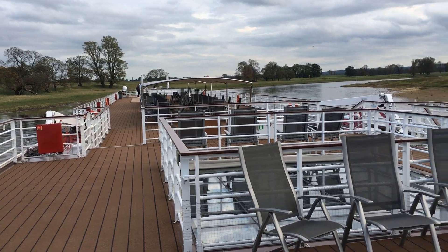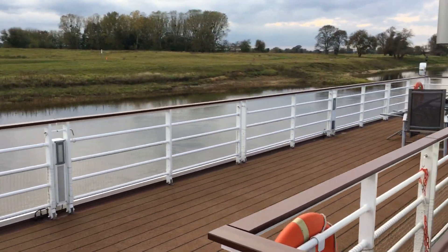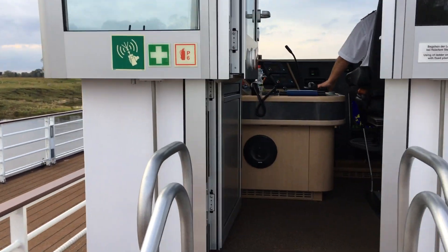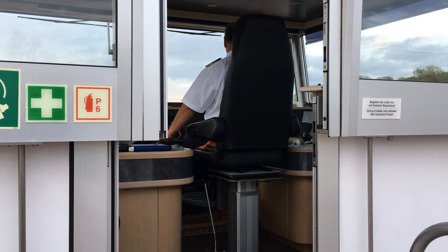So he's making the turn in the ship, which is really a barge that has about a 90 centimeter draft. Now that's in the neighborhood of three feet.